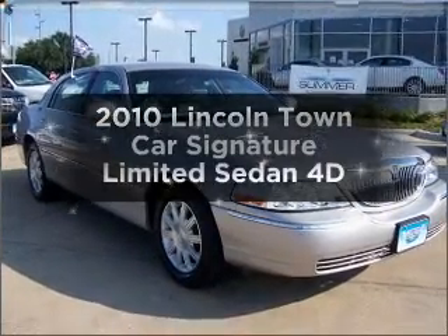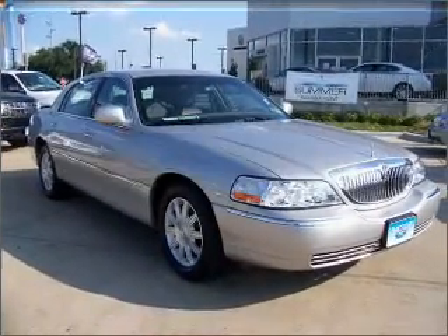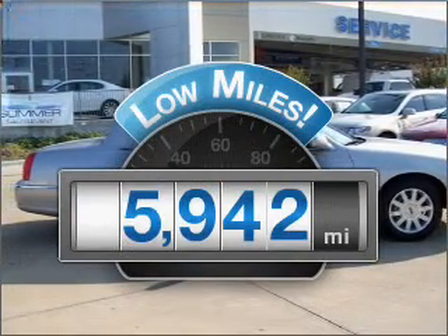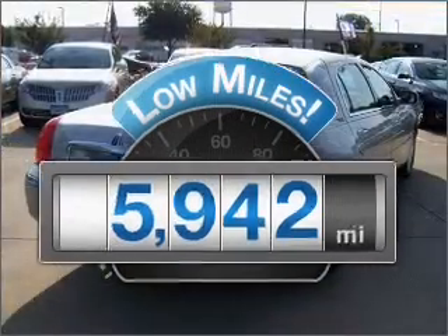Introducing the 2010 Lincoln Town Car. This is the set of wheels you've been looking for. Why worry about high mileage? Choosing a ride with lower mileage is the right choice for your busy life.